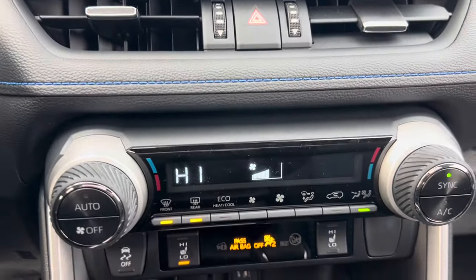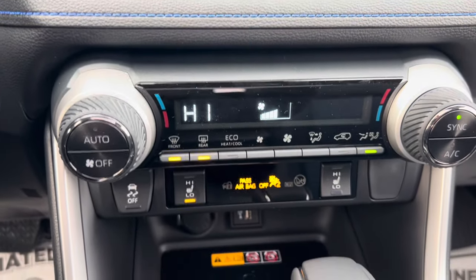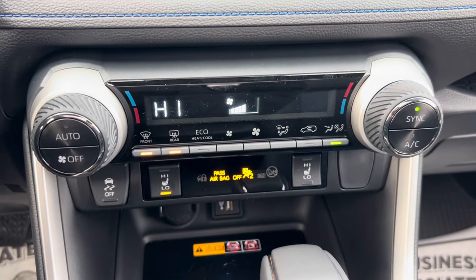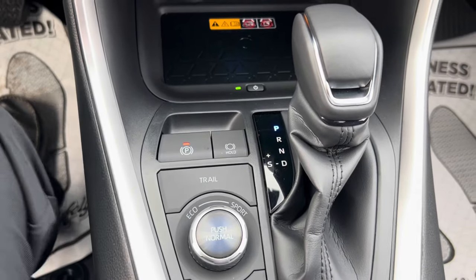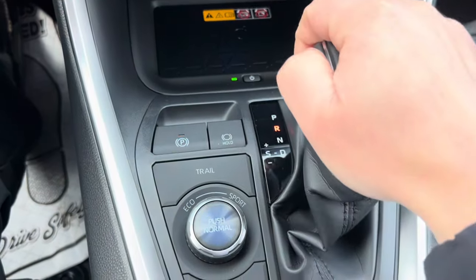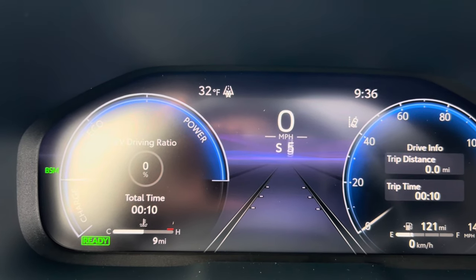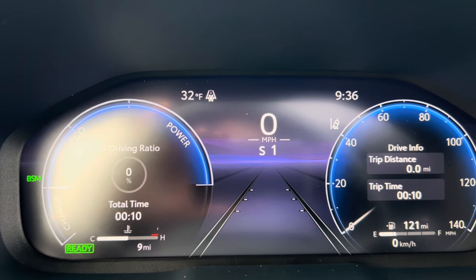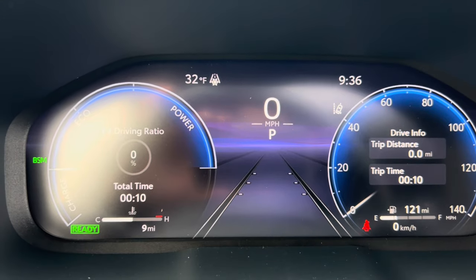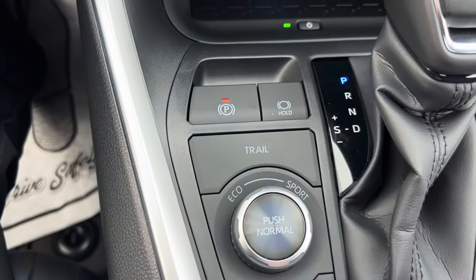Going back down here, I want to point out the blue stitching — it's a theme that carries throughout a lot of the vehicle. We do have heated seats and dual zone climate. Automatic transmission, of course — park, reverse, neutral, drive, and then we can shift over to sport mode. From sport, you can see it automatically puts us in third gear. We can shift all the way up to sixth or all the way down to first. Beyond that, you have your park brake with a hold function, and our mode selector.